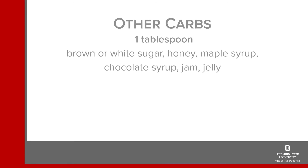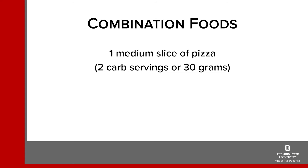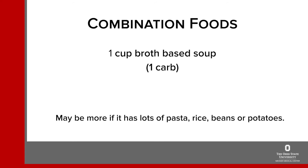For sweets, desserts and other carbohydrates, the following are each one carbohydrate serving: one tablespoon of brown or white sugar, a tablespoon of honey, maple syrup or chocolate syrup, a tablespoon of jam or jelly, half a cup of ice cream, a quarter of a muffin, and just two Oreo cookies. Try to limit these foods since the carbs add up quickly. For combination foods, one medium slice of pizza is generally about two carbohydrate servings or 30 grams. A cup of casserole — a mixture of meat, starch and vegetables — is usually also around two carbohydrate servings or 30 grams. One cup of broth-based soup is usually around one carbohydrate serving, but may be more if it has a lot of pasta, rice or beans. For foods you are unsure of, try to check the nutrition label.